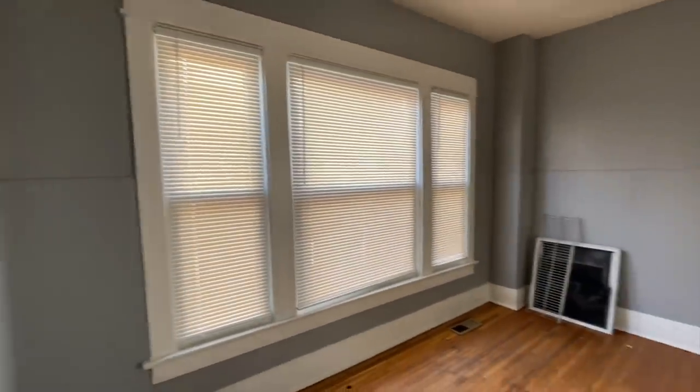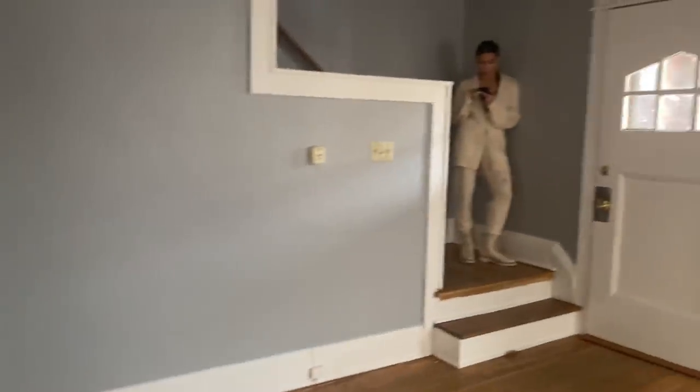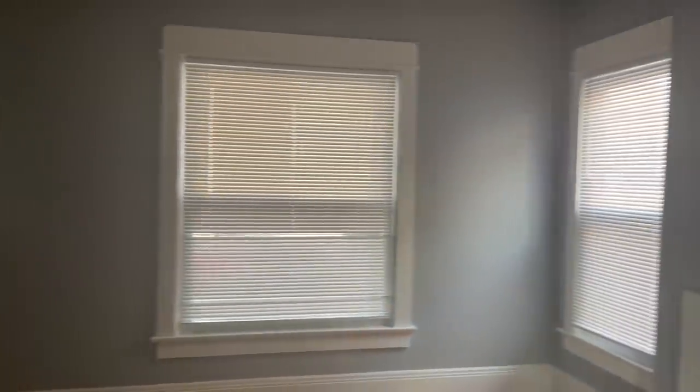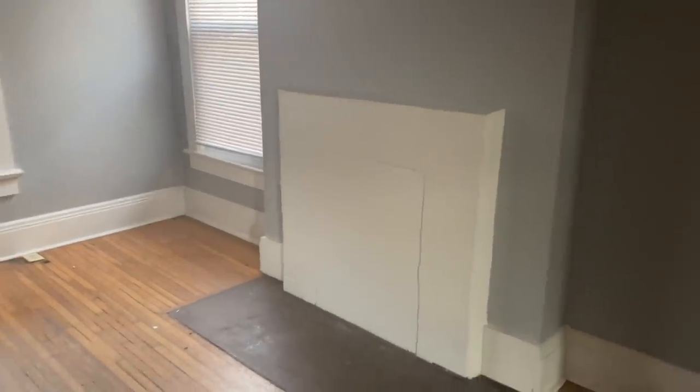It ended up getting dark, so I wasn't able to record a proper walkthrough for you all. I was also super excited — I saw my agent for the first time and I saw the house for the first time, so I completely forgot to record. However, tomorrow is the big day — closing day. After that, I'm going to come to the house with a contractor and we're going to do a proper walkthrough so you all can see. Nadia will be staying here with family and I'll be going back to Atlanta, but I'll be coming right back in a few days.